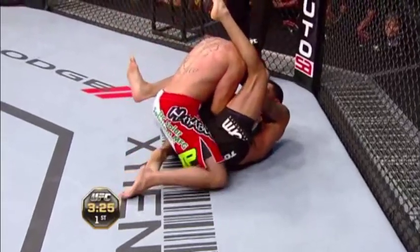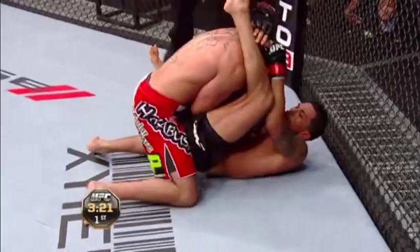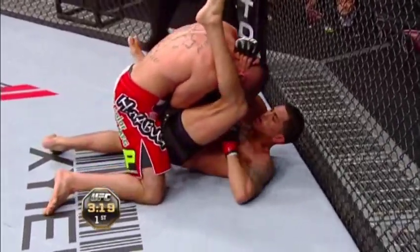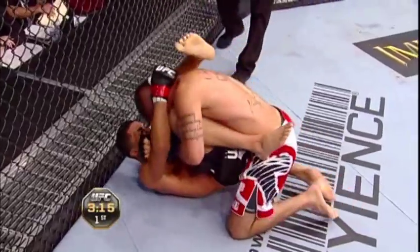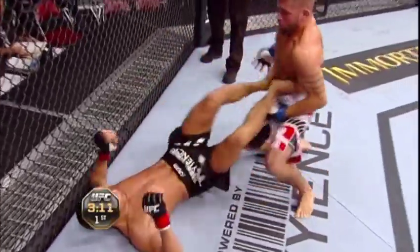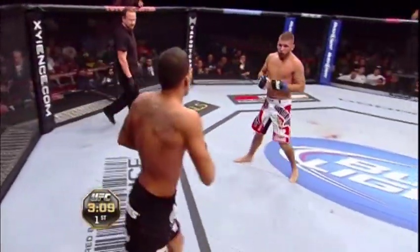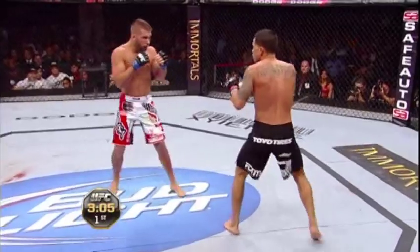Jeremy is using good posture right now, keeping his back straight to make sure that Anthony Pettis can't pull him down and get his knee wrapped around the shoulder to press him down. You hear his corner saying 'posture up.' Jeremy did an excellent job there of avoiding anything offensive off of Pettis' back, but it shows you how dangerous Pettis is off his back.